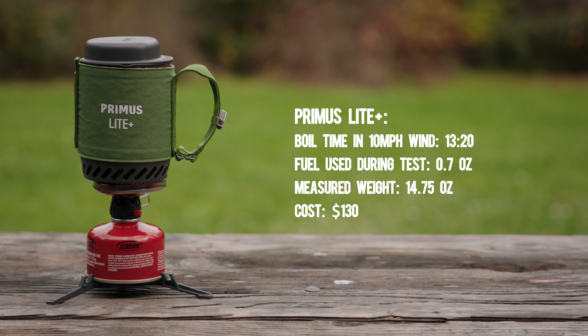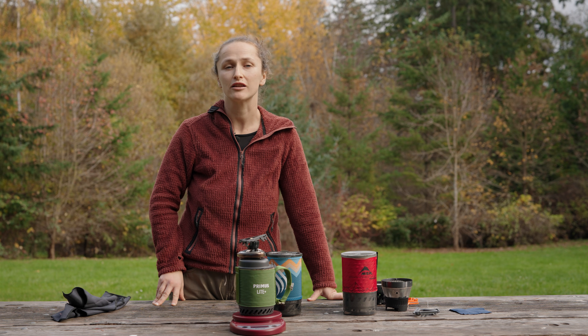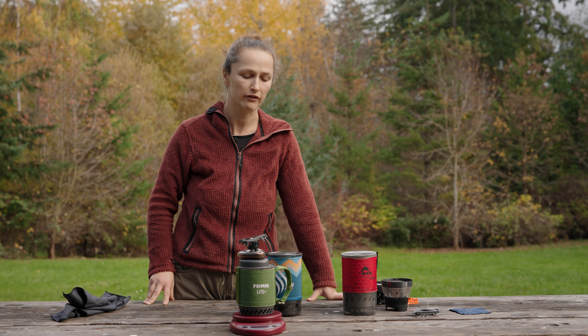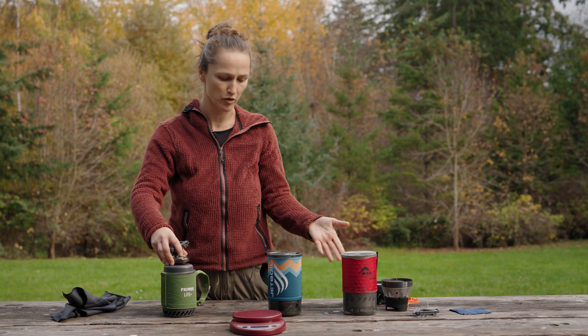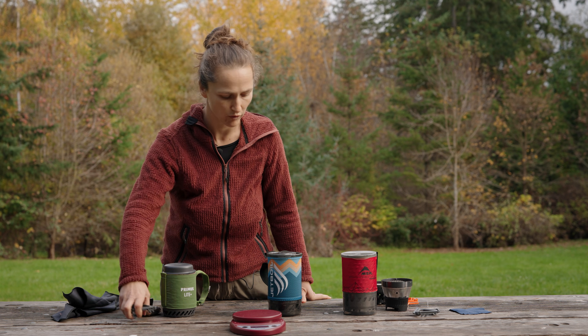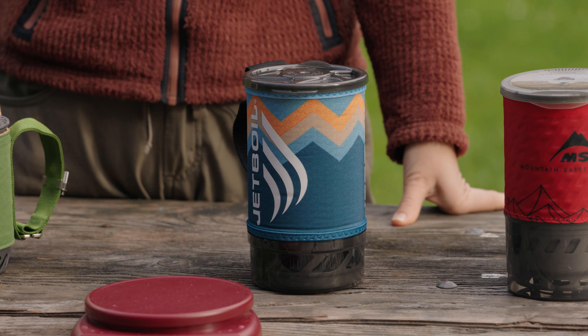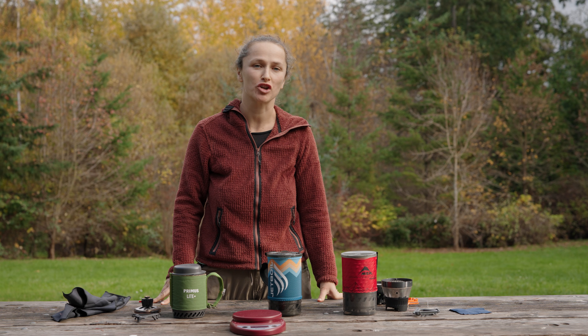While the Primus Light Plus didn't impress during testing, its piezo igniter did work with the wind blowing directly at it. All of these backpacking stoves ultimately had something to offer: if you want excellent performance in windy conditions, go with the MSR Windburner; for great value with great performance, choose the Jetboil Flash; and if you want something that lights even in the gnarliest conditions, there's the Primus Light Plus. Personally I would choose the Jetboil Flash — let us know which one you'd choose in the comments.